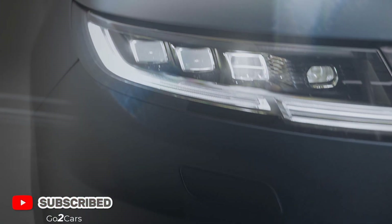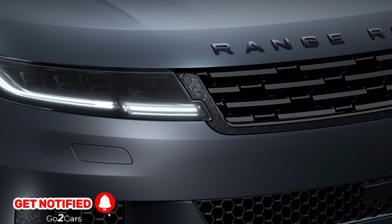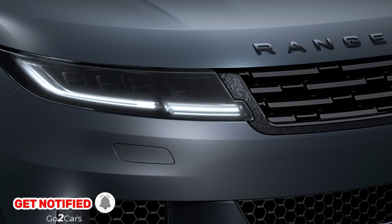Four special themes have been curated for the Edition 2 model: Blue Nebula Matte, Ligurian Black Gloss, Marl Grey Gloss, and Sunrise Copper Satin.